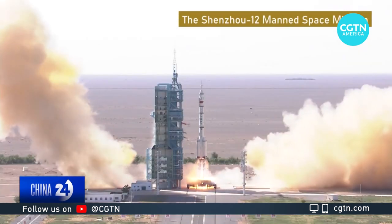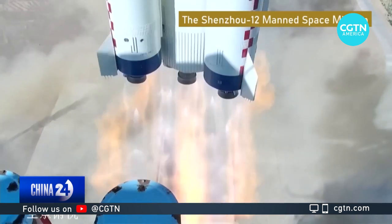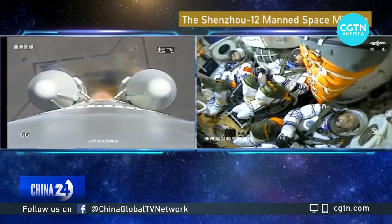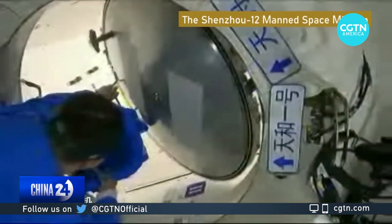On June 17th, the space station was ready to take its first human inhabitants. The Long March 2F Y-12 carrier rocket sent astronauts Nie Haisheng, Liu Boming and Tang Hongbo into space. The trio became the first Chinese to enter the space station.